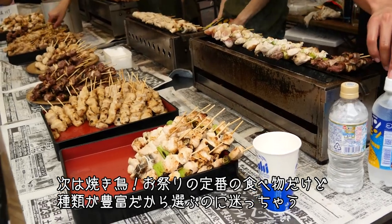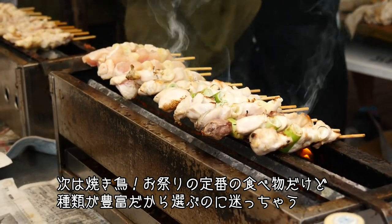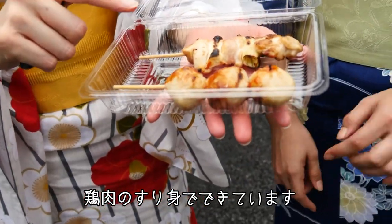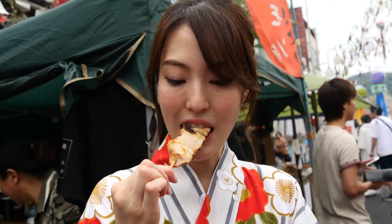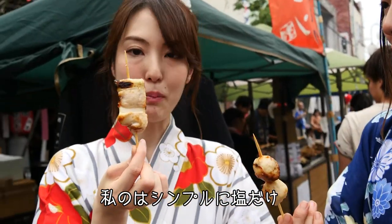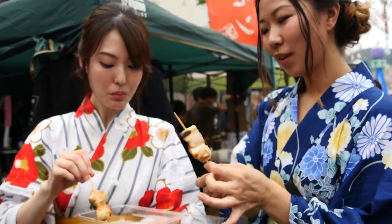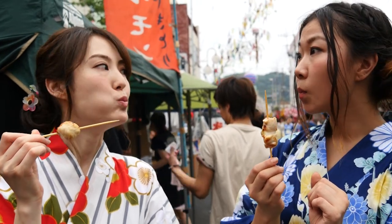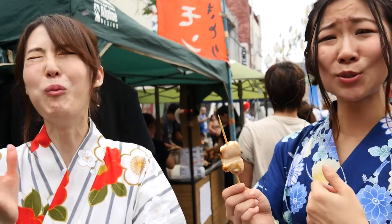Next we will have yakitori chicken. Yakitori is one of the typical matsuri foods. I feel we cannot decide which flavor we should eat. This one is tsukune — it's minced meat. It's so good. And it has a special spicy sauce. I have the simple plain one with salt. The salt is actually really good.